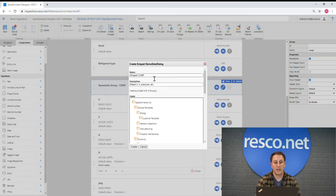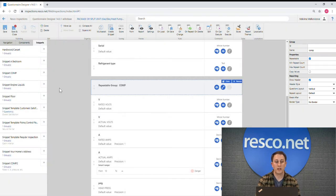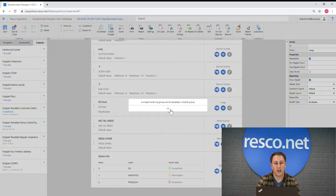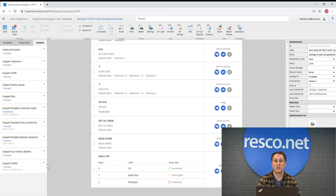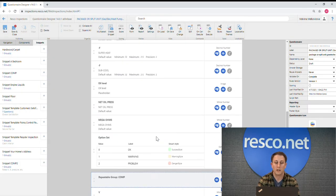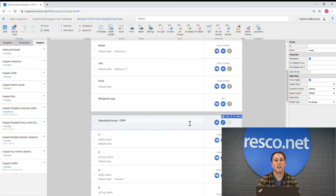For example, many questionnaires start with the same questions — the inspector's name, address, contact information, and so on. These questions can be saved as snippets. Each time a user creates or modifies a questionnaire template, snippets can simply be pasted in without the need to recreate frequently used questions one by one. This rapidly speeds up the questionnaire building process and is a huge recommendation from us at Resco.